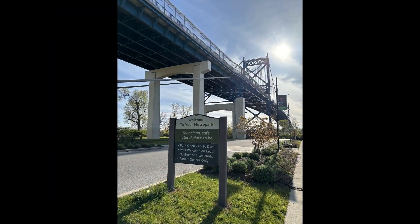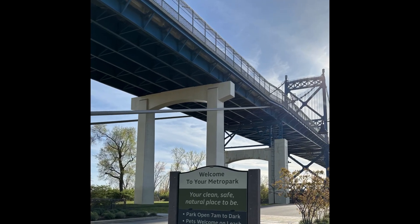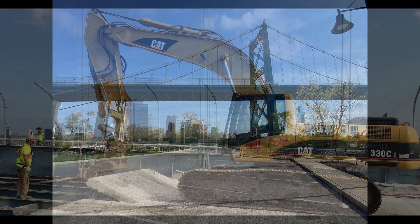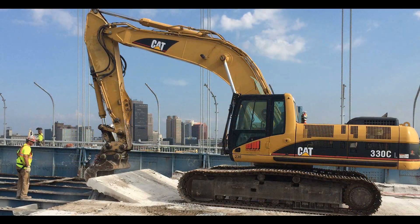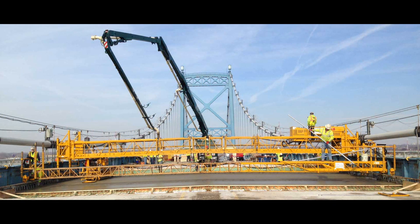Now purists have criticized the Warren truss replacement, noting an alteration of the bridge's aesthetics. But realistically, the aesthetics here were a small price to pay to keep the bridge in service. Also, the entire deck was replaced with new lightweight concrete to reduce dead load on the bridge. Fusing modern innovation into the old structure extends the lifespan of the Anthony Wayne Bridge.